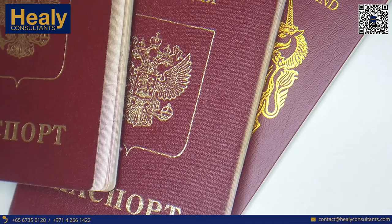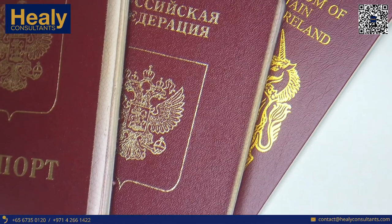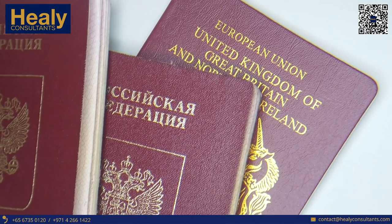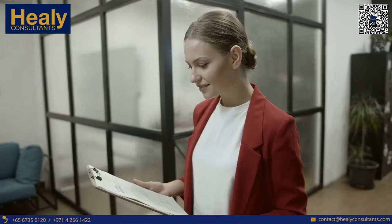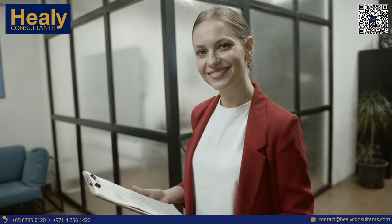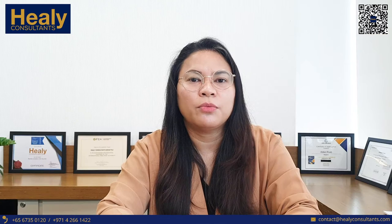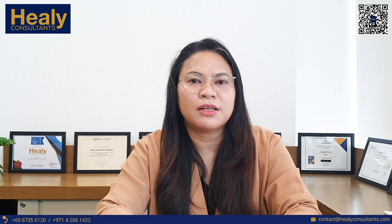The most important thing is you have to have at least six months validity on your passport. You also need to have a degree, educational certificate, or diploma, and it must be attested in your home country as well as attested here in UAE from the Ministry of Foreign Affairs. Some job titles do not require this degree, such as office boy, receptionist, or any administrative job titles.